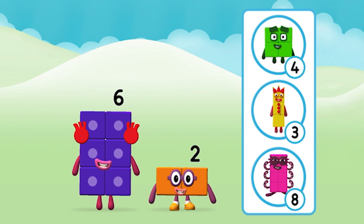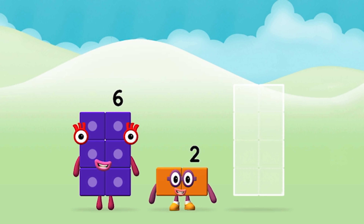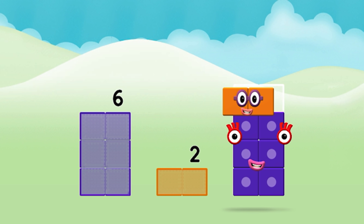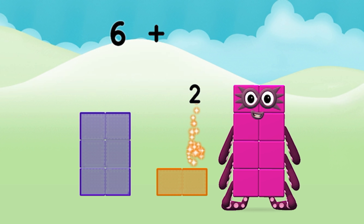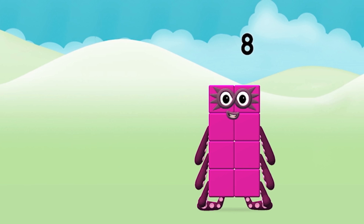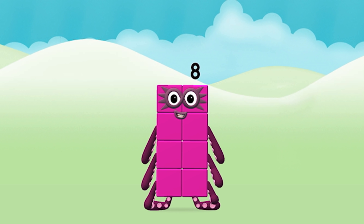What number block can you make by adding these two together? Great! Add the number blocks together. Six plus two equals eight. Super, you made number block eight!